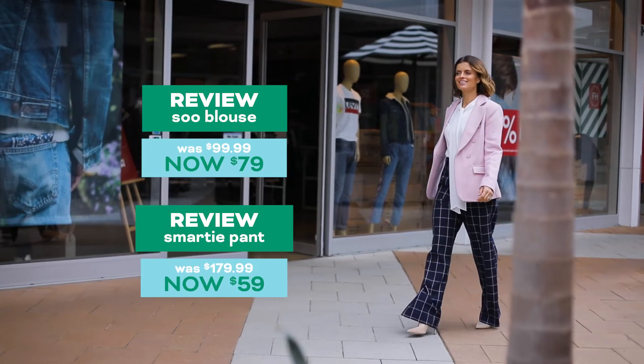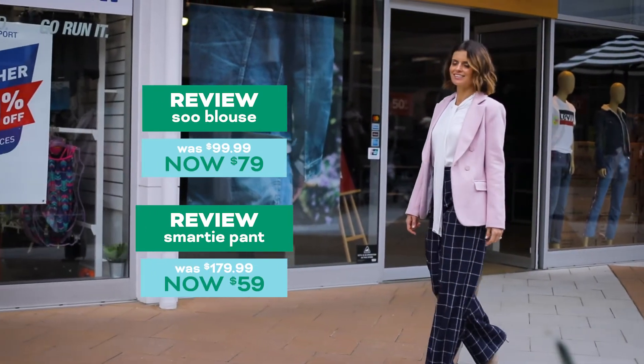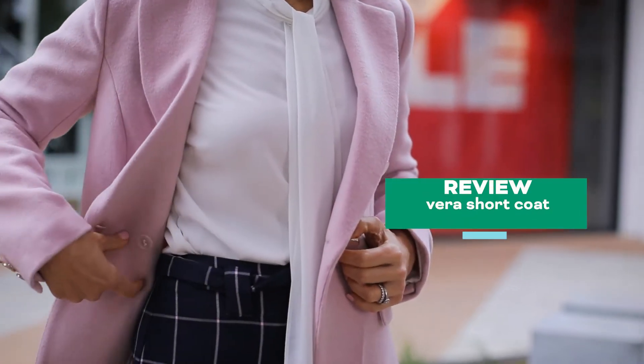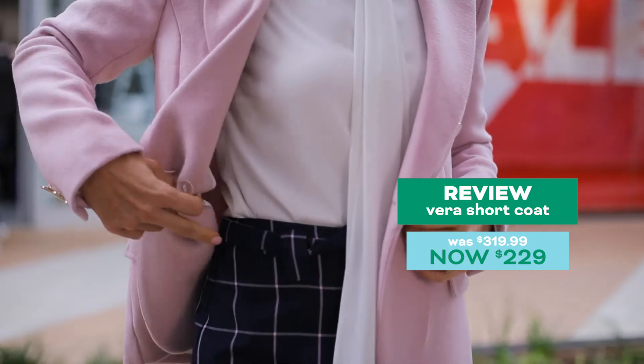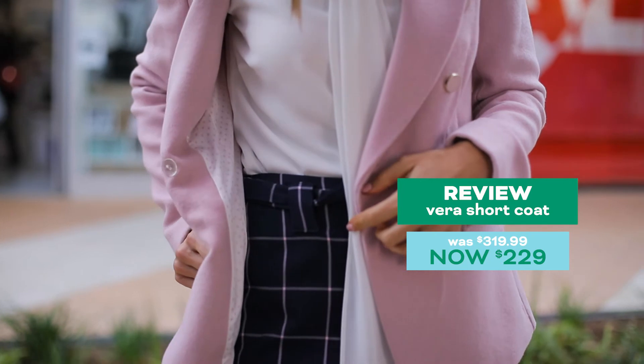The tailored look is super strong this season but sometimes it can make you feel a little masculine. You can change all of that by investing in this look from Review. We especially love this pink wool blend coat — even the lining is cute — paired back with a pair of plaid pants.